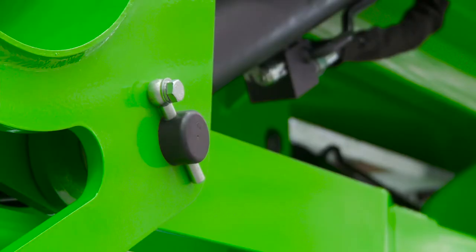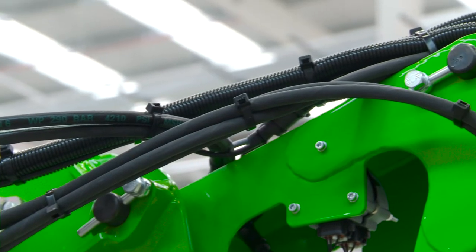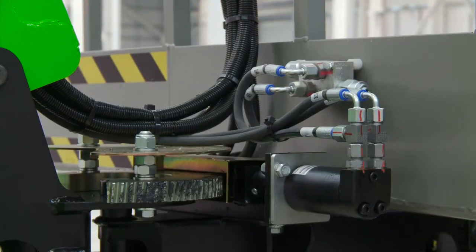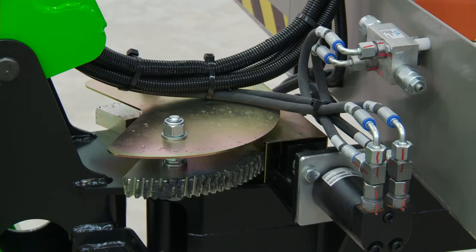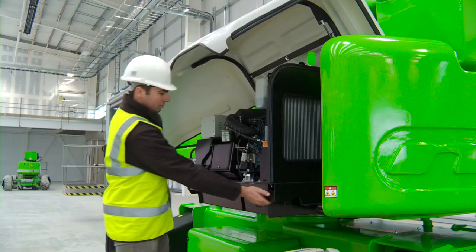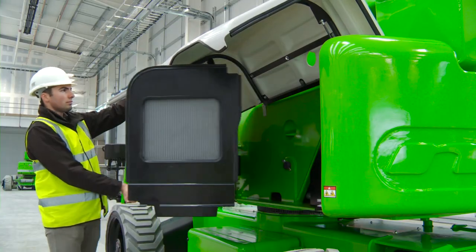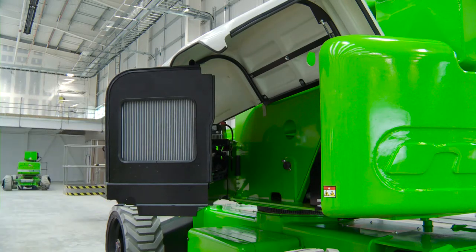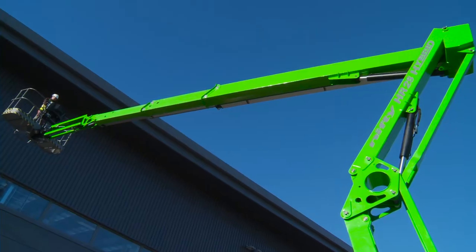With maintenance-free pins and bushes, durable hydraulic hoses, and only a few easy-to-access grease points to service, maintaining the SP85 is quick and simple. A swing-out engine tray provides better access around the engine, making service and maintenance tasks easier to perform.